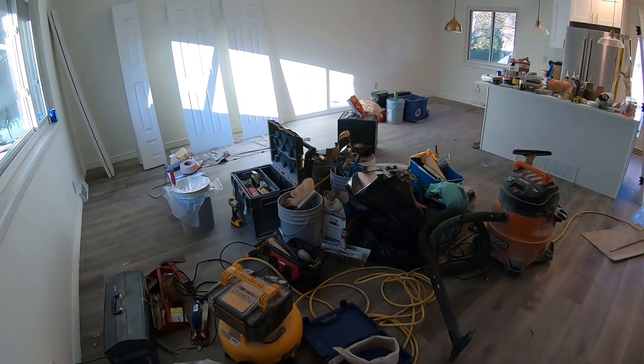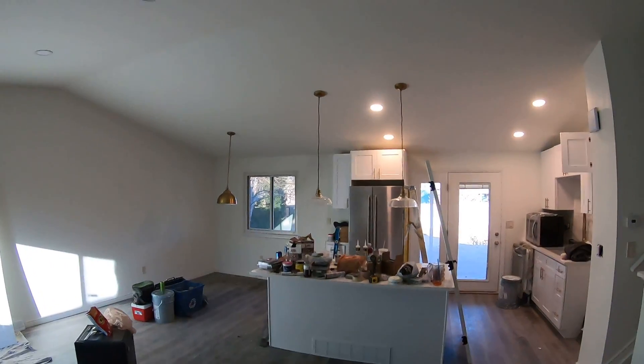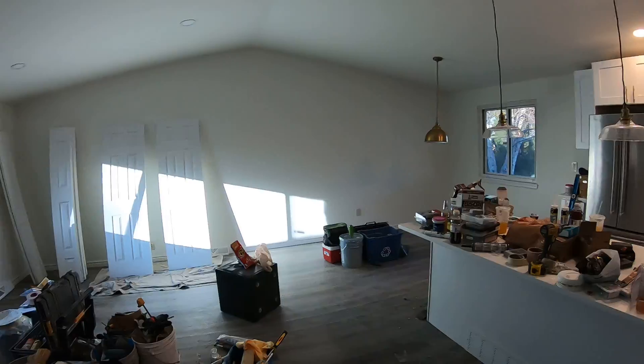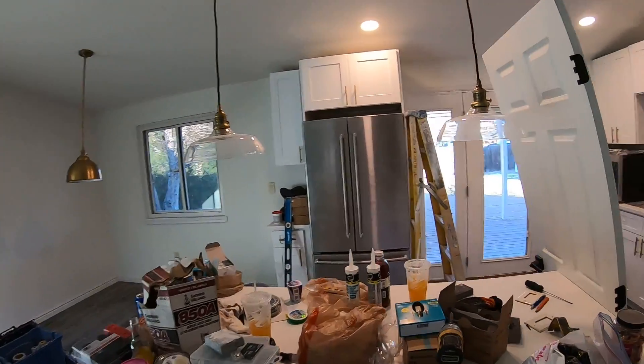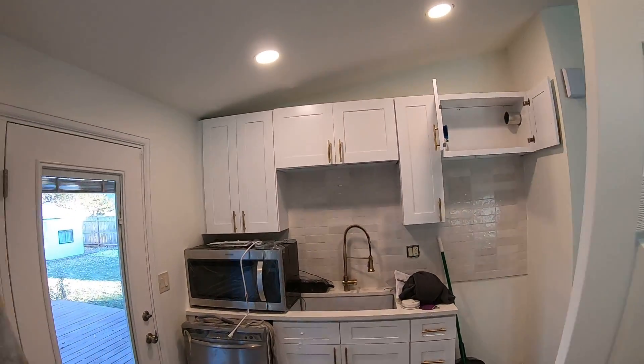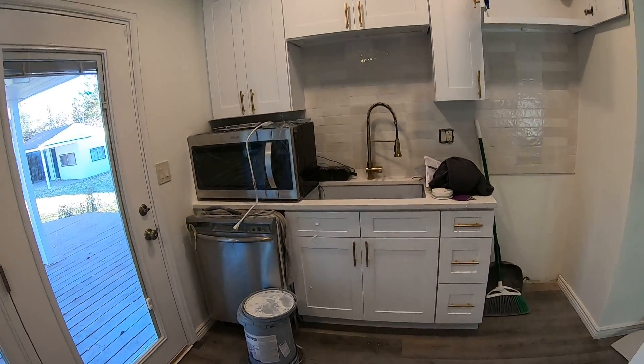We filled that in and now it's all one level. There used to be a wall where the kitchen was closed off, but now it's completely opened up. There are still tools everywhere because we're finishing up, but you can look past that — kind of a cool design.